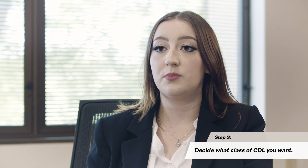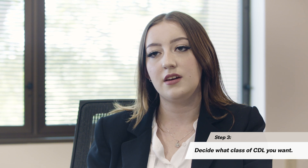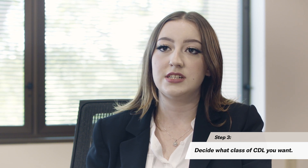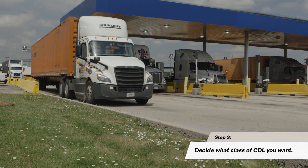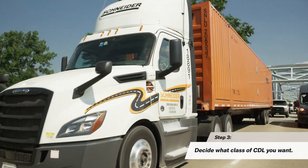There are different types of permits to obtain depending on what kind of CDL you're trying to get. There are classes for CDL — Class C, Class B, and Class A — and there are commercial learner's permits for each one of those.